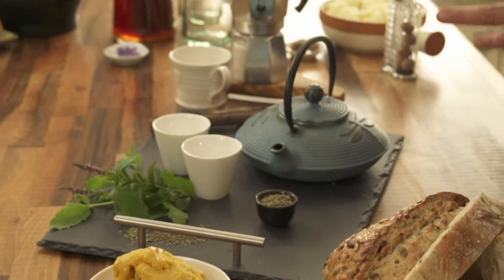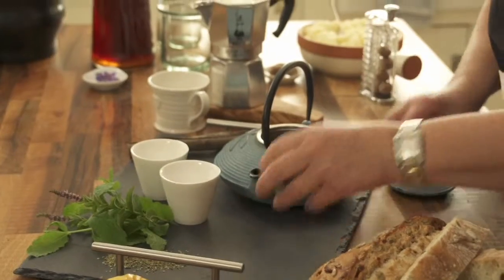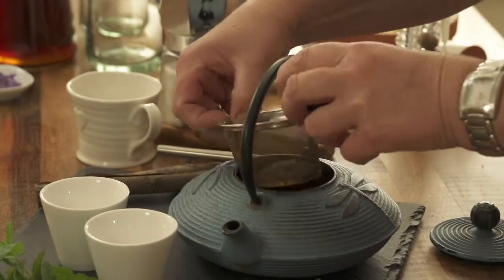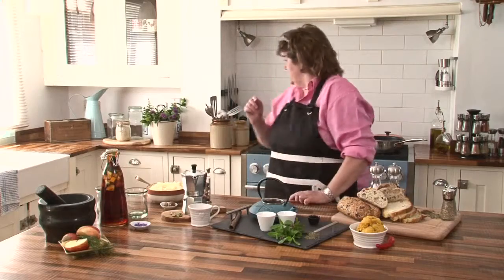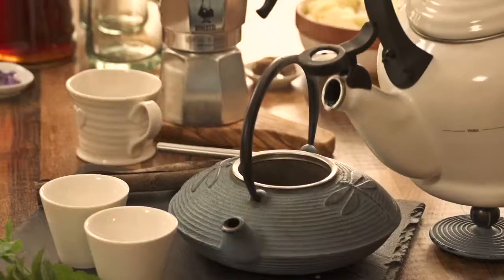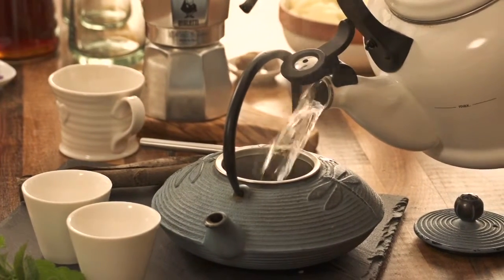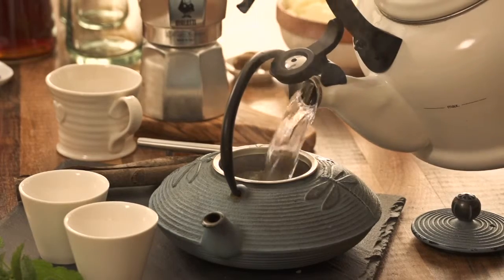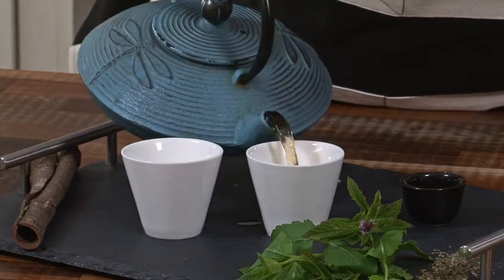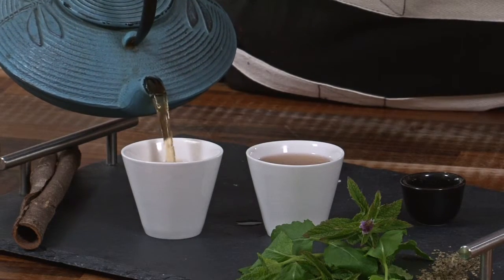We all have lots of herbs in our store cupboard and particularly mint — and it's so simple to make your own herb tea. Literally just put the mint into the diffuser of the teapot, add some boiling water, and you leave it for about three minutes to infuse and you get this. I just love all these herb teas — so refreshing after a meal. Lovely refreshing mint tea.